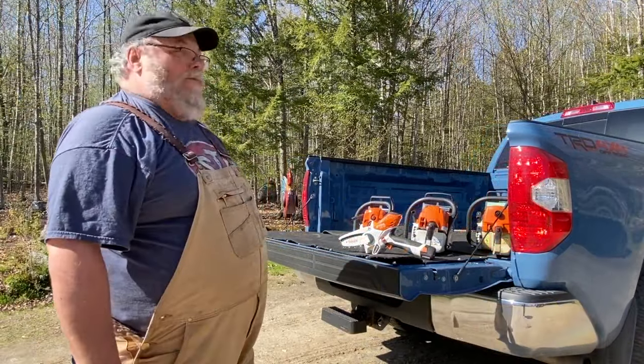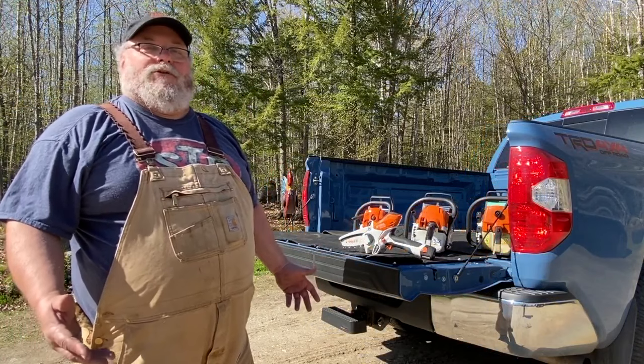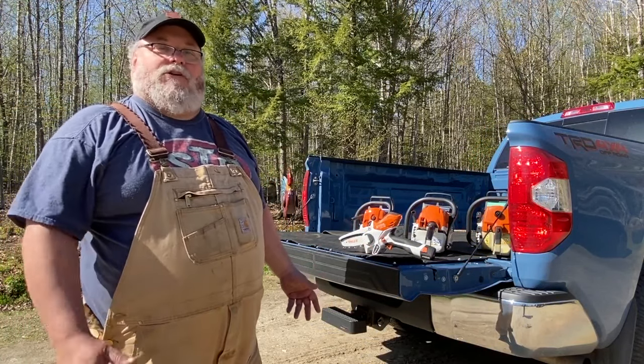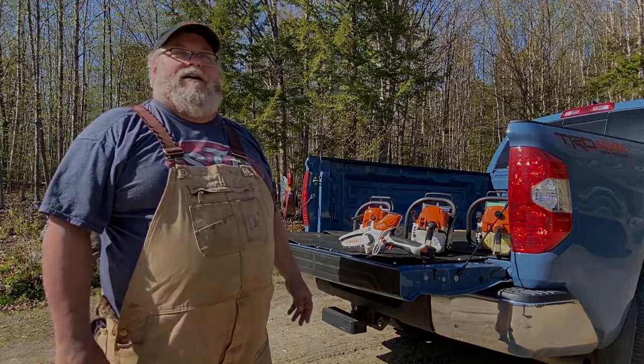Anyway, I hope that answers your questions about some of the differences between homeowner, farm and ranch, and professional grade chainsaws. If you like this video, you can check out some of our other stuff.